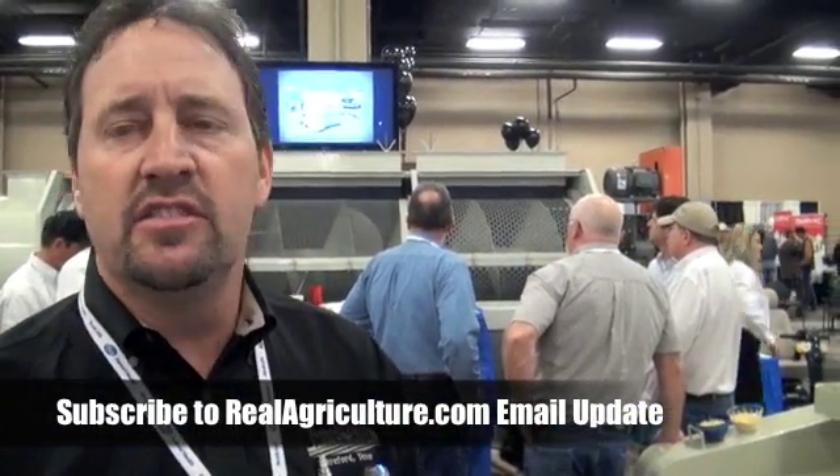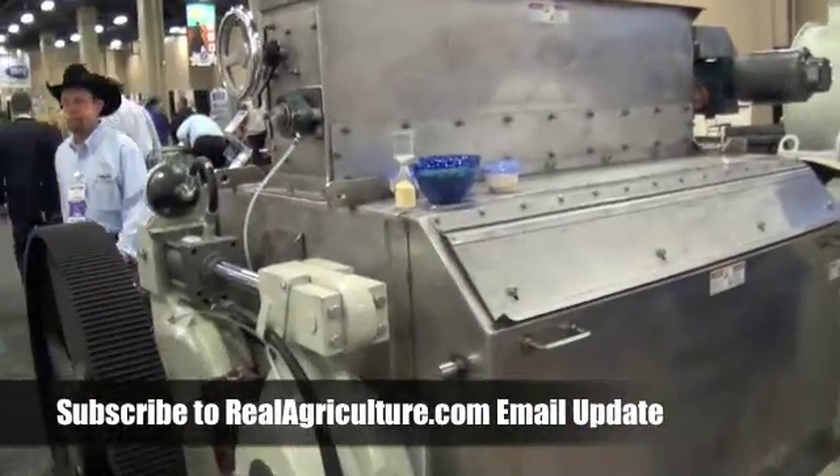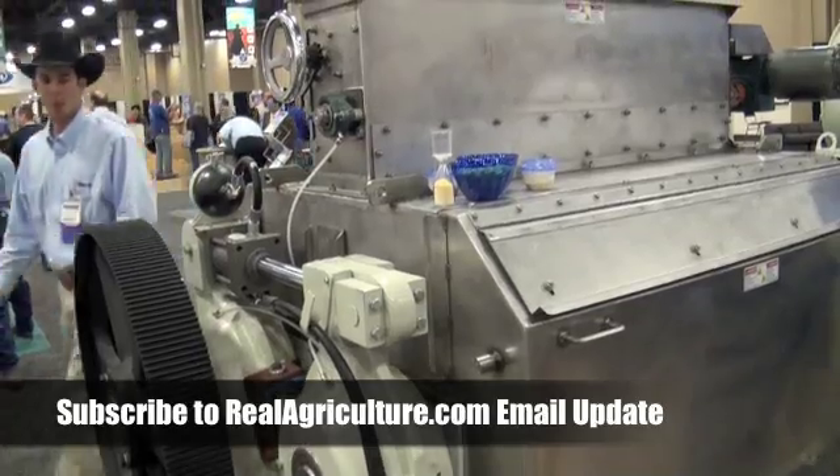What's the throughput of some of your machines? We've got several different sizes. This one here, for instance, is a popular machine — it's about a 10 ton per hour system. This one here is about 20 ton per hour. Our largest machine will produce 45 ton an hour. And then we go down to 1 ton per hour machines too. Lots of different sizes for different applications.